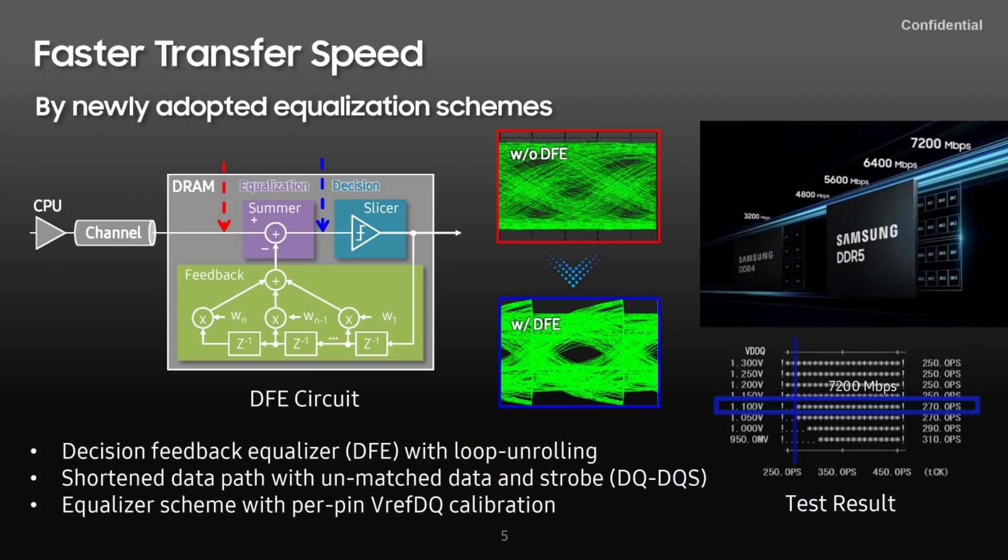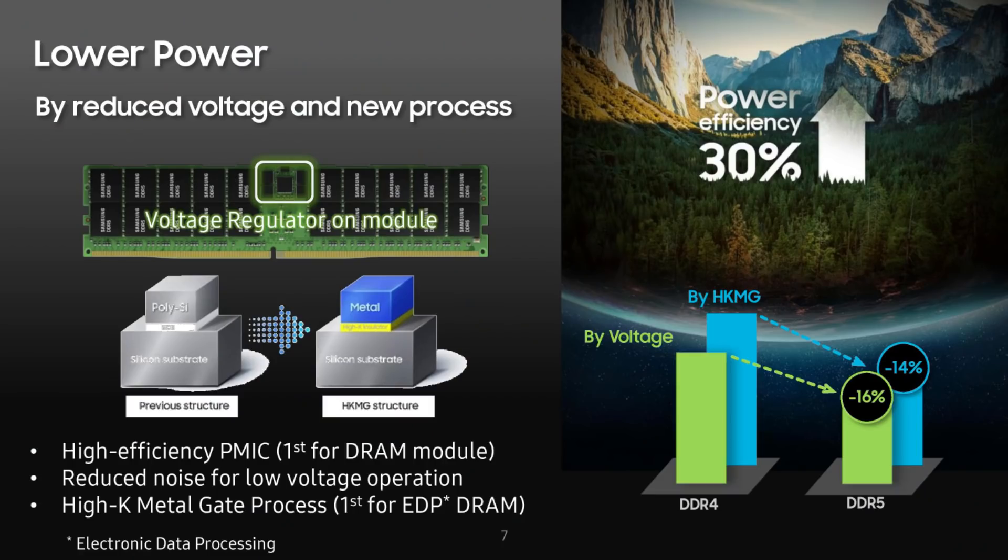Samsung is introducing a bunch of new technologies for their 512 gigabyte DDR5 module. One of them is the Decision Feedback Equalizer, because at such fast transfer rates you need to manage and extract signals from the data transfer. They're also introducing Hi-K Metal Gate technology into their power management controller. Hi-K Metal Gate was used on CPUs at 45 nanometers, and now we're seeing it in the power management IC — the PMIC — on these DDR5 memory modules. DDR5 has its own on-board power management integrated controller, the PMIC.